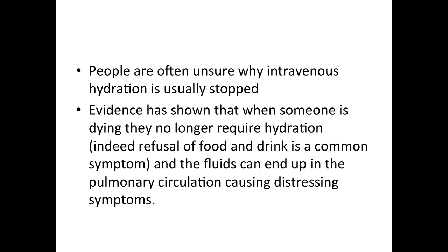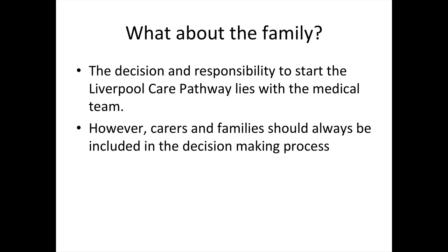So where does the family fit into all this? The decision, and more importantly, the responsibility to start the Liverpool Care Pathway, actually lies within the medical team. However, carers and families should always be included in this decision-making process.